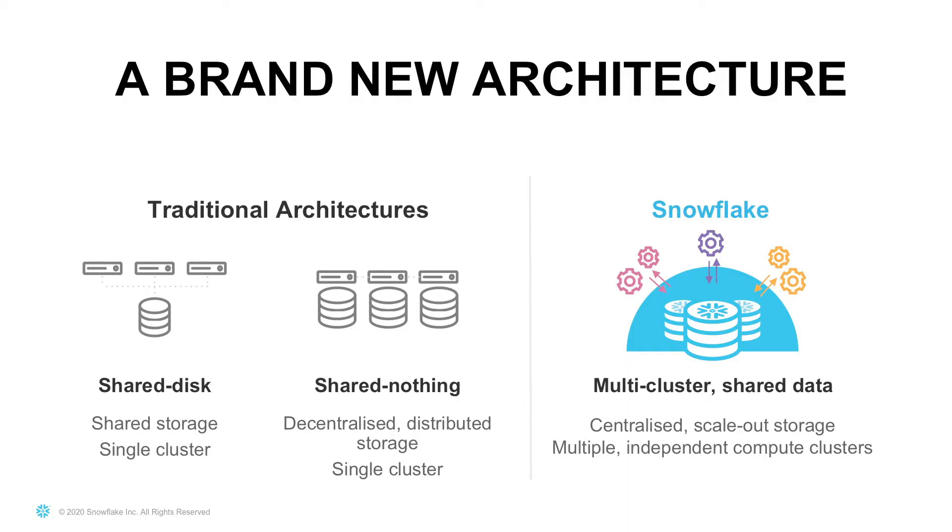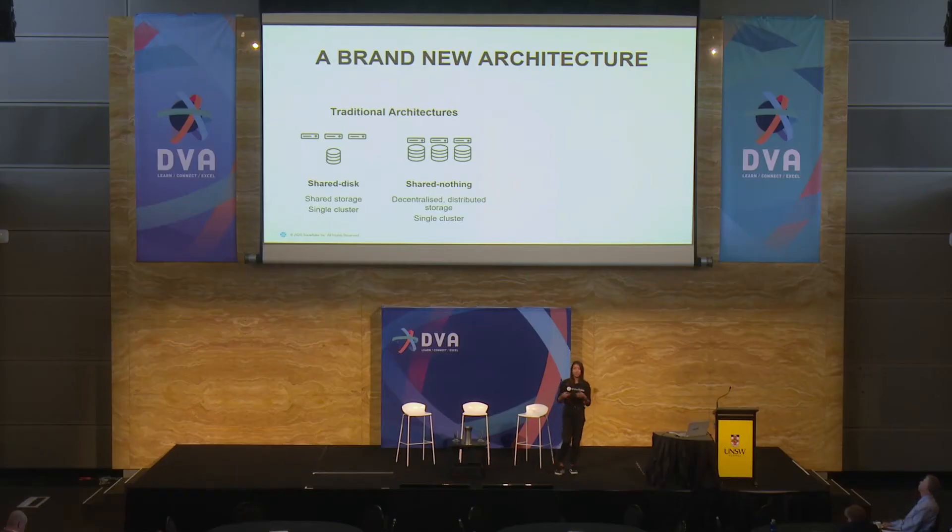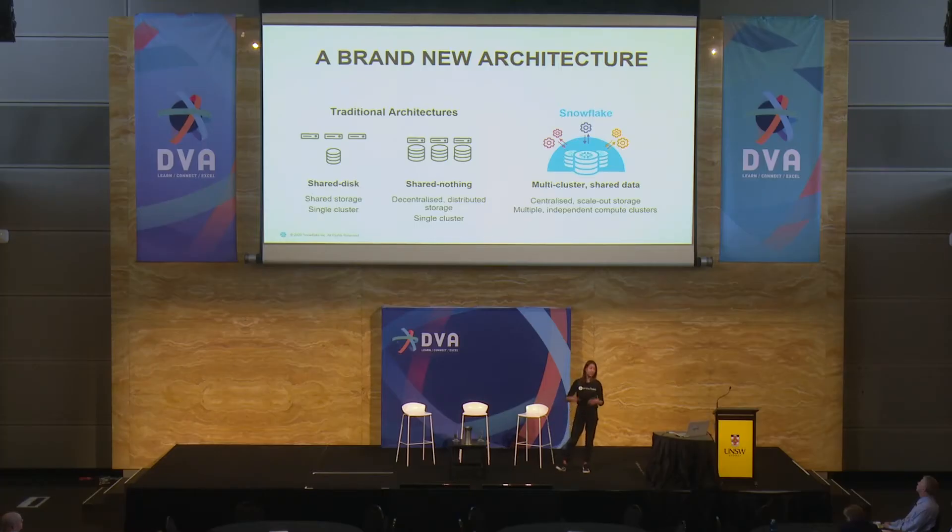The way Snowflake has addressed this issue — compared to traditional architectures like the two you see up here — is that the limitations were either competing resources, essentially contention on a single cluster, or really difficult scaling. Even though you could scale something like a shared-nothing MPP platform, it's not a very easy one-click situation; it involves a lot of manual effort. With Snowflake, the architecture is completely new. What we have is what we call multi-cluster shared data: a single copy of data in the center, and as you need, you can spin up compute clusters to do different things — one for data loading, one for transforms, and one for business intelligence. Most of our customers have at least three; some have 20 or 50. Uniquely, you can turn them off when not in use, so your BI might only run during business hours and that's all you pay for.